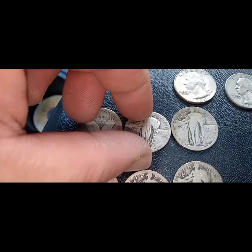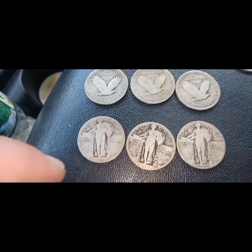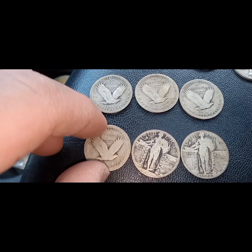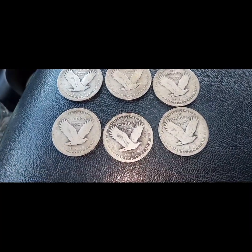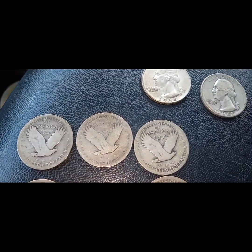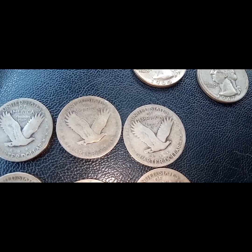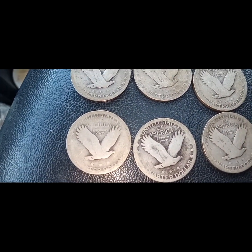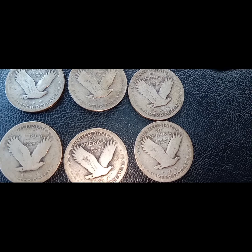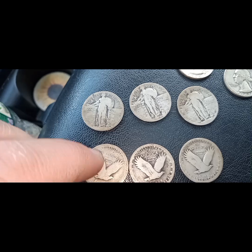Let me flip the backs just to show you all. Just show the back on them — this is our history. Just think about the life that these coins have gone through. You can see a lot of where people have touched them. So there's the back on these. Silver score at the bank, silver quarter score.